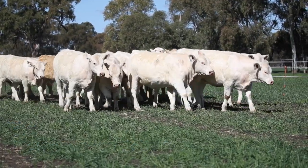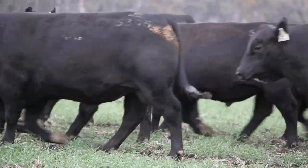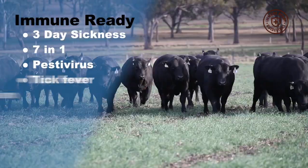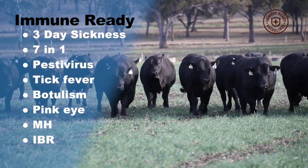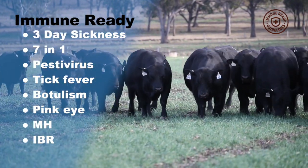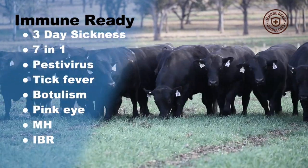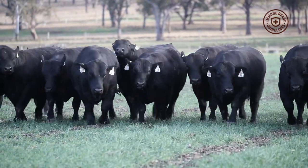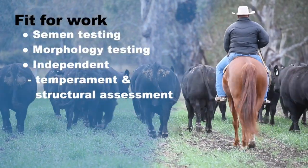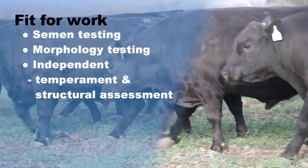Finally, we're pleased to advise that we have a new addition to our quality assurance protocols for the bulls in this year's sale. They will comply with the new Immune Ready standard. This means they're vaccinated for almost everything possible, including three-day sickness, seven-in-one, pestivirus, tick fever, botulism, pink eye, and MH and IBR. By doing this, we're trying to do everything possible to ensure that our bulls have a long, healthy working life and are fit for work, which also includes semen morphology testing and independent temperament and structural assessment.